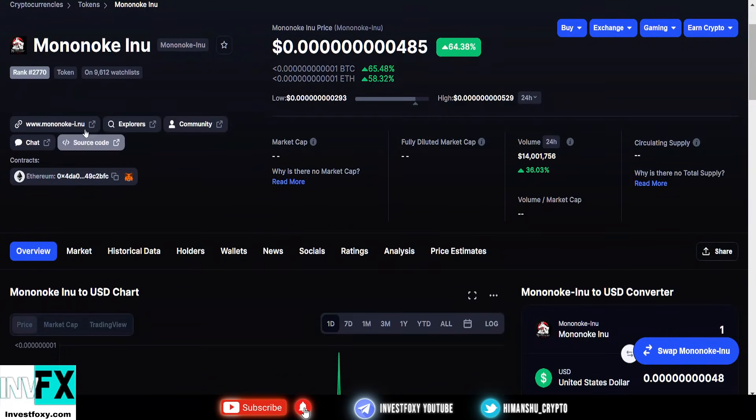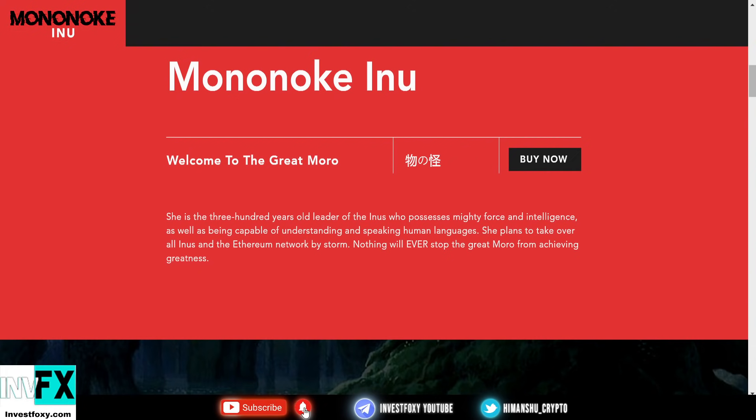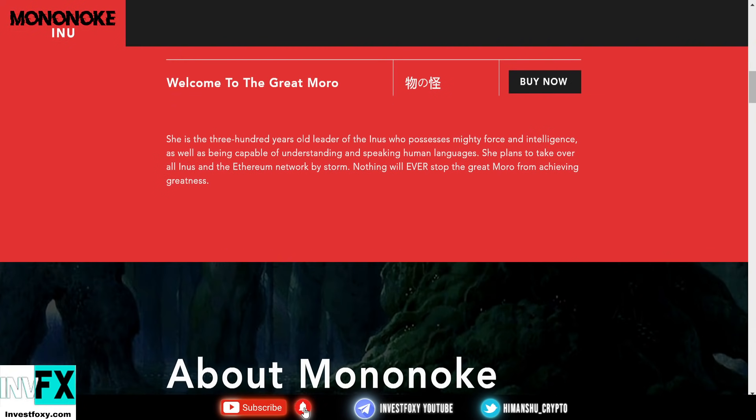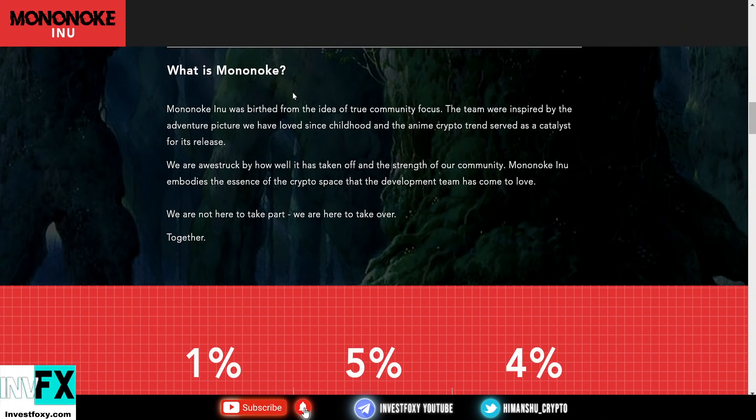Let's head over to their website for more information. It's an Ethereum token and you can join the Telegram. Welcome to the great Moro — she is the 100% old leader of Inu, who possesses mighty force and intelligence, as well as being capable of understanding and speaking human languages. She plans to take over all Inus and Ethereum by storm. Mononoke Inu was birthed from the idea of true community focus, inspired by the adventure pictures the team has loved since childhood. The anime crypto trend served as a catalyst for its release, and the team is awestruck by how it has taken off and the strength of the community. They are here to take over together.